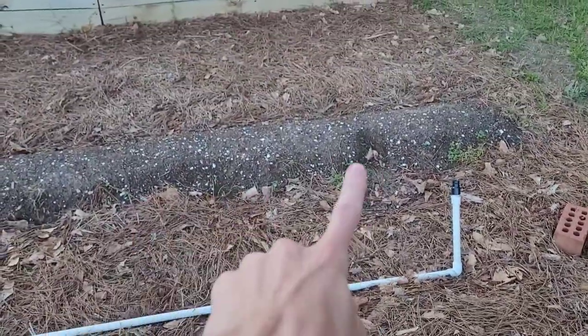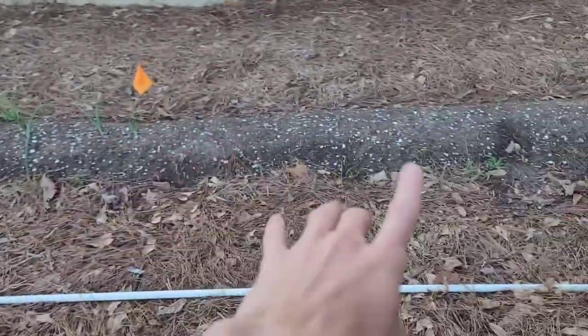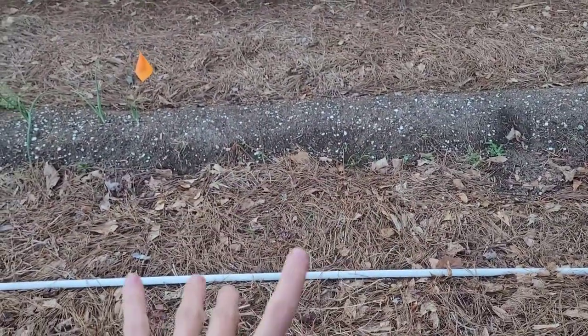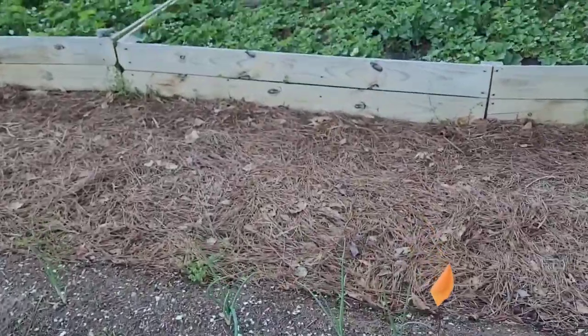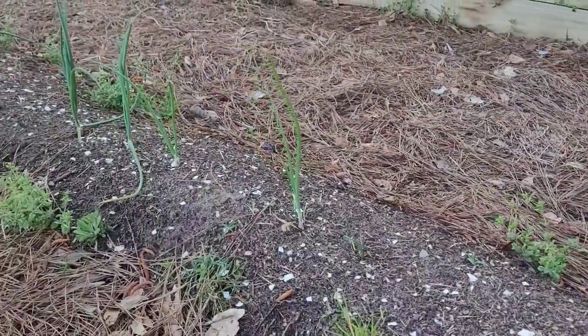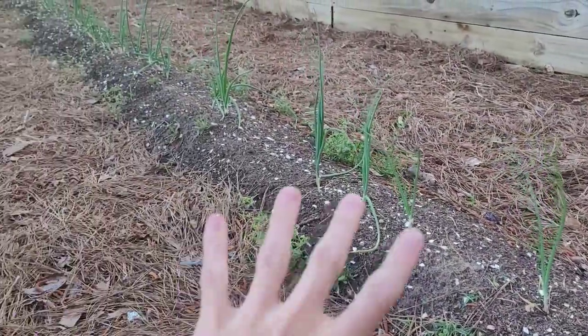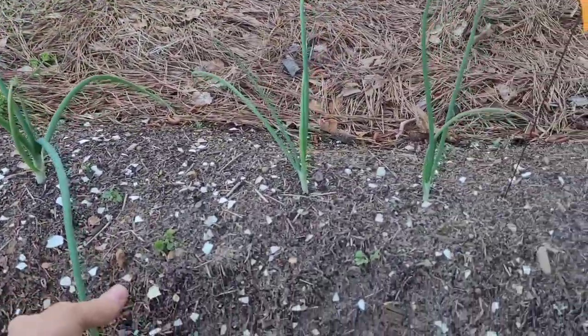Directly across from it I have a small blank space where the cabbage died, and similarly spinach down here never came up so there's another blank space. But the rest of the way down I have onions — we bought onion sets this year including sweet, white, yellow, and red varieties. These are all the red onions; I ran out of room in the raised bed so I put the leftovers right here.